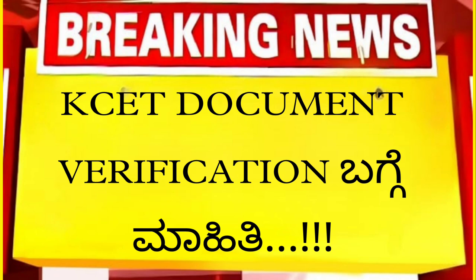Hi everyone, welcome to our CET Document Verification video. If you like this video, please like and subscribe.